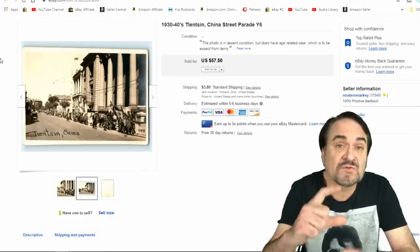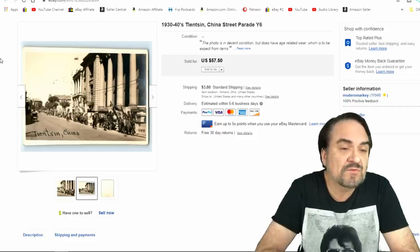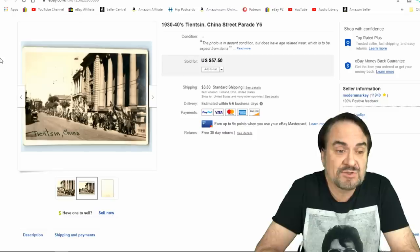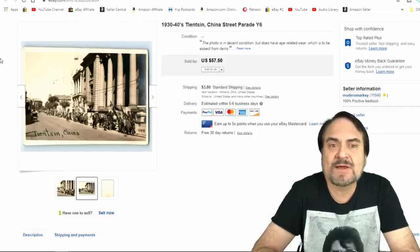Here's another image — just a small-sized image taken of a city street parade. This one went for $40 plus shipping. Nice image here. If you look at it close, it's got some really nice detail.